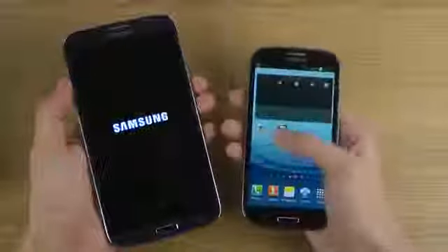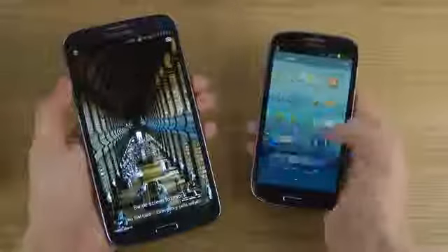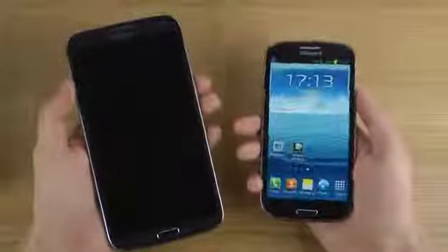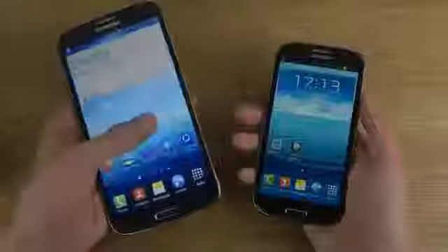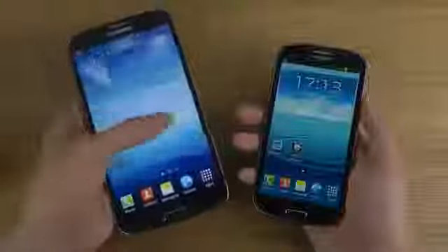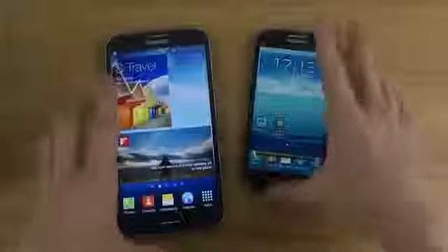You can see here that the quad core is definitely a lot snappier on the S3. The Mega is not super far behind — it still has to load up a little bit. Hopefully you did enjoy that.